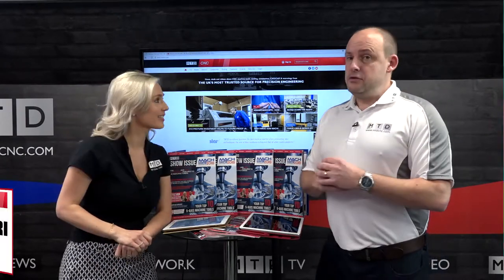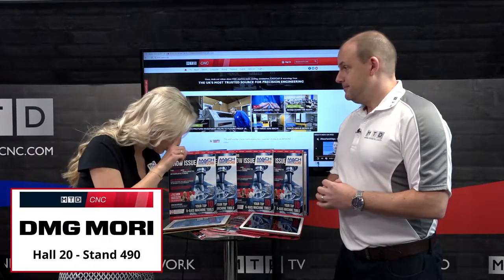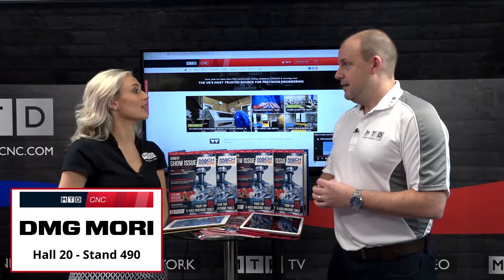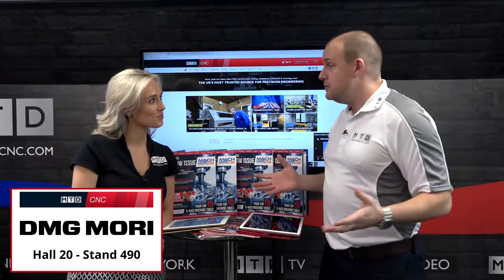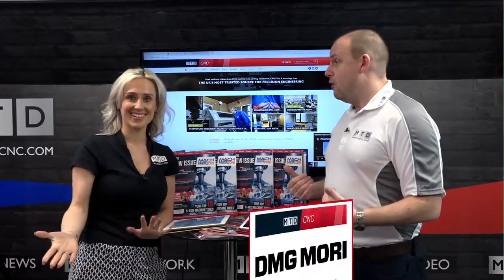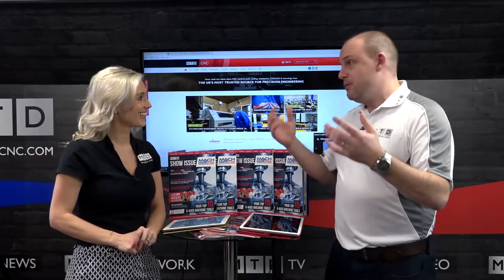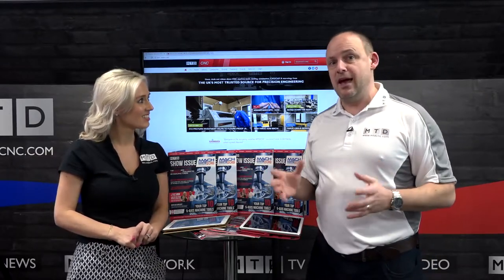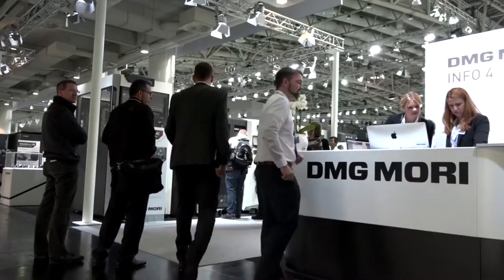Tuesday is the turn of DMG Mori, and their stand number is Hall 20, 490. You can even come to the show and watch us filming live on the stands. The whole production team will be there filming and capturing the events unfolding on DMG Mori's stand on Tuesday.